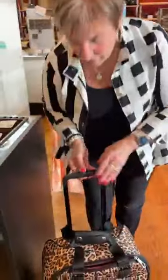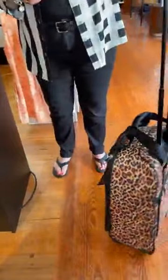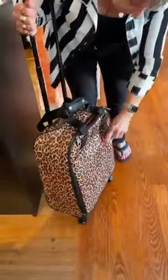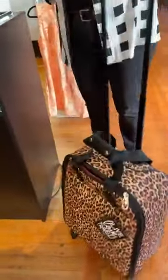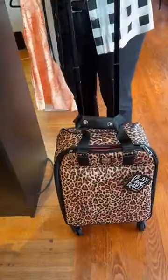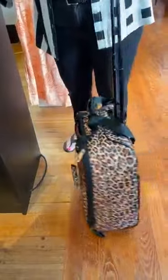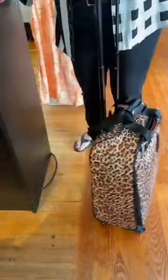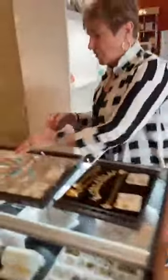Last but definitely not least, we just got this back in — this is the Catwalk, a little Brighton spinner luggage at $300. We've sold it twice already. This would be great for someone going on a trip or as a Mother's Day gift. The 360 spinner is very important when you're traveling. So, that is what we have for you tonight.